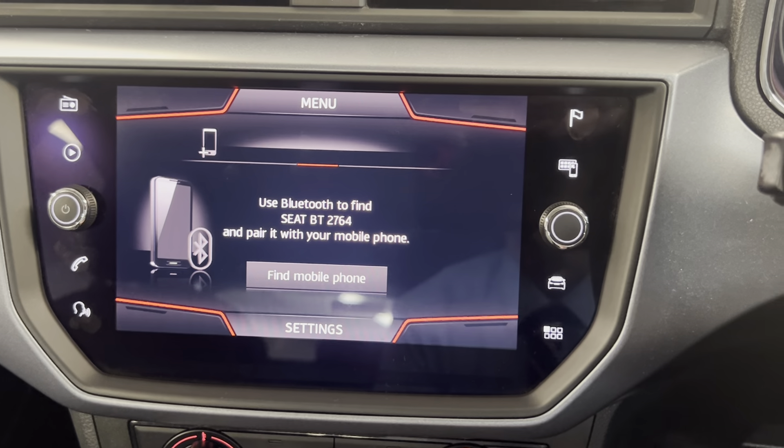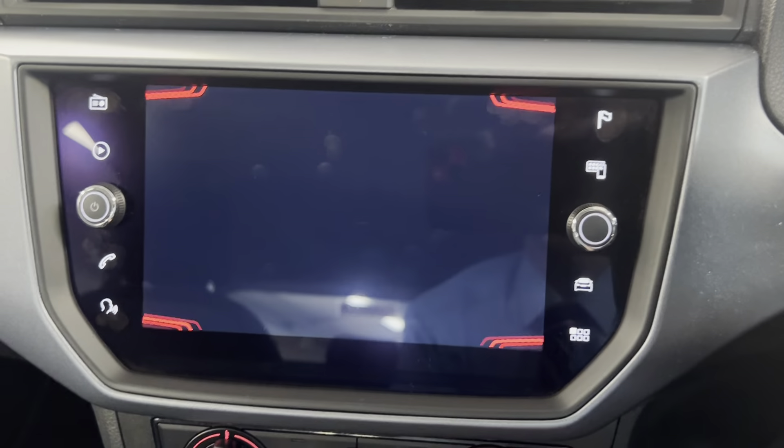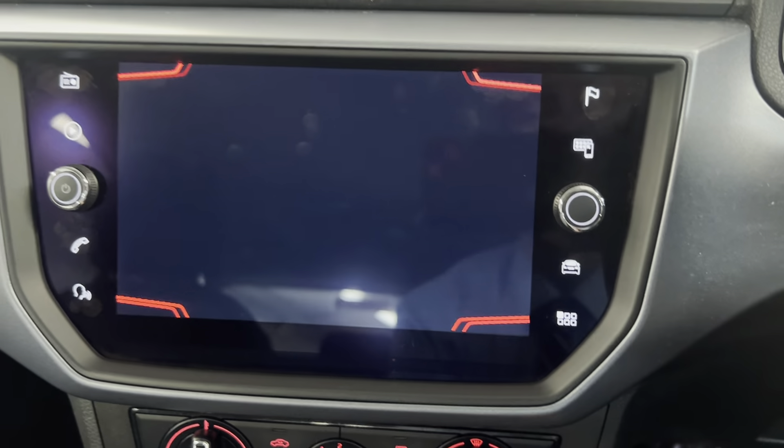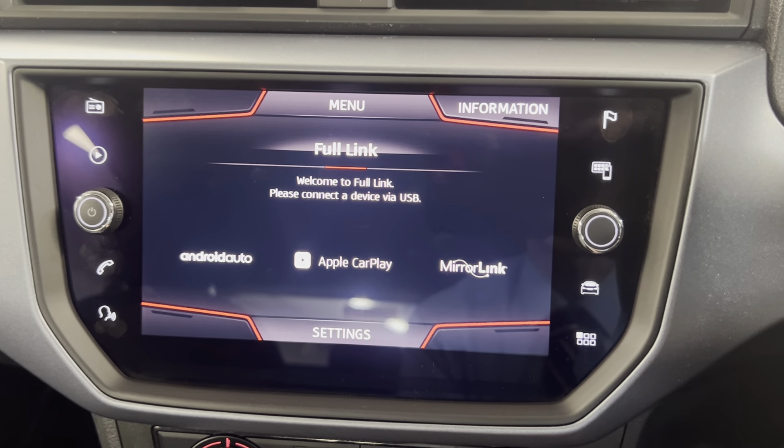Onto the infotainment system, you've got options such as DAB, FM and AM radio. You've also got Bluetooth connection for your phone, music and calls, which you can access on the screen once your phone is connected. So you can make calls, answer text messages, etc. You've also got the navigation system built in, and you do have full link for Android Auto and Apple CarPlay. This one also has voice recognition, so you can set your sat nav and make calls all hands free.